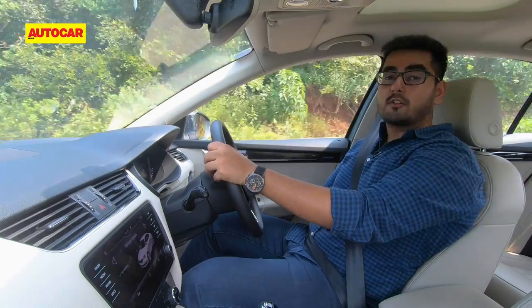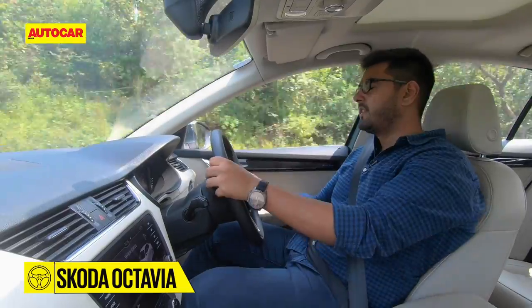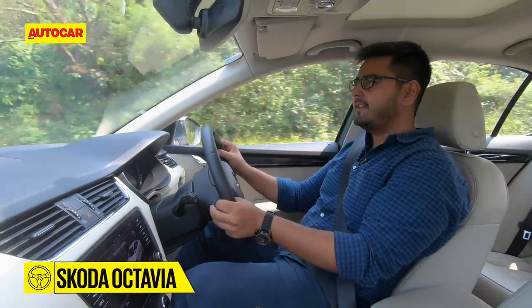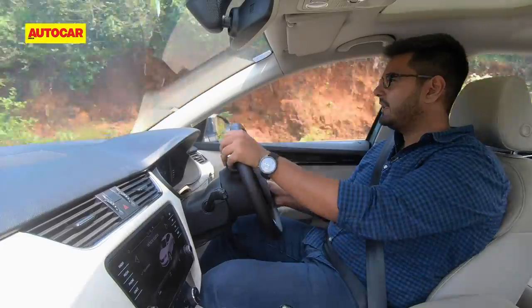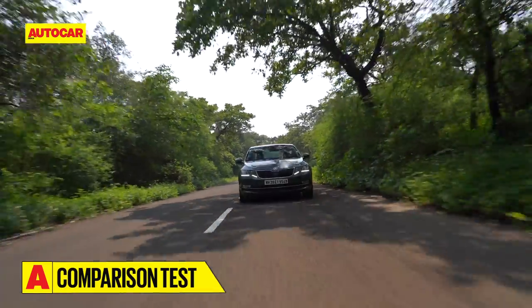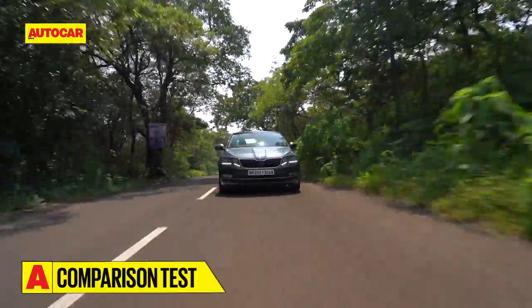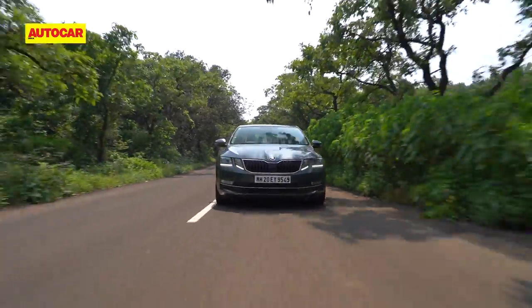As for handling, the Octavia does feel like the largest of the three sedans from behind the wheel. While handling is neutral, there is that typical Volkswagen Group inertness to the steering wheel that takes a bit away from the dynamics package. You do feel a bit more of the road surface in an Octavia than you would in a Civic, but it's not enough to warrant complaint.